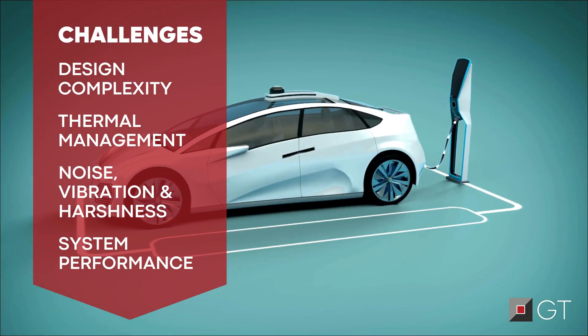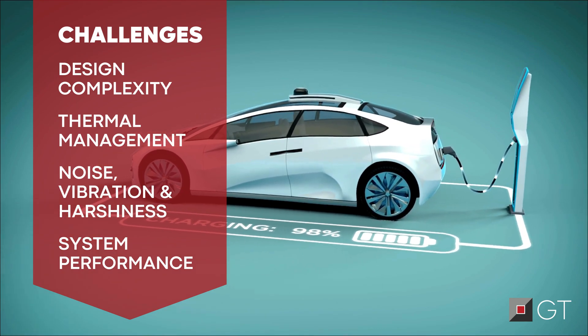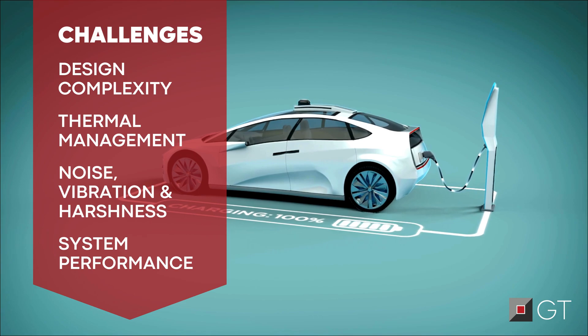Some major challenges to address in an electric powertrain include design complexity, thermal management, noise vibration and harshness, as well as system performance.